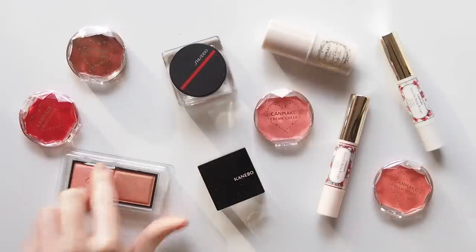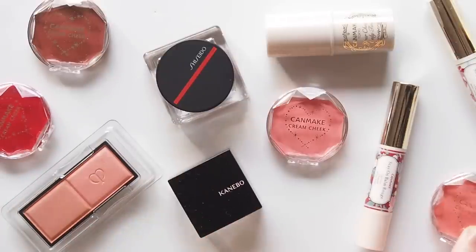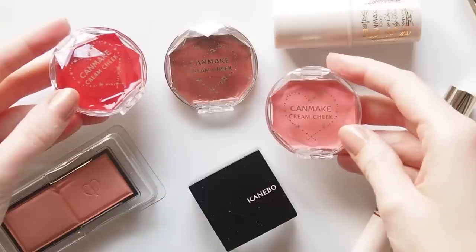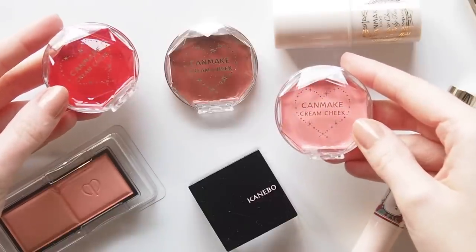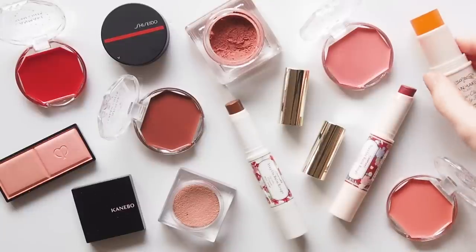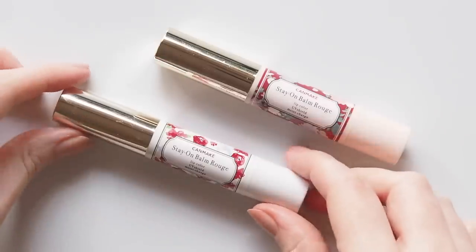J-Beauty, as it's sometimes called, seems to embrace a similar natural style to K-Beauty, with that emphasis on flawless skin and fresh pops of colour on the lips and cheeks. Sounds good to me. I browsed YesStyle for hours narrowing down my choices. No prizes for guessing, I was drawn to some famous cream blush brands, plus a couple of great tinted balms. You can use the code MATILDATEN for 10% off your YesStyle order. Details in the description box.